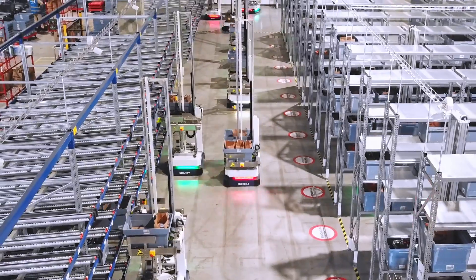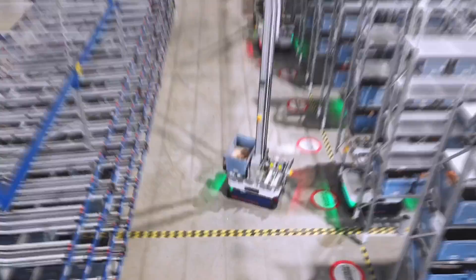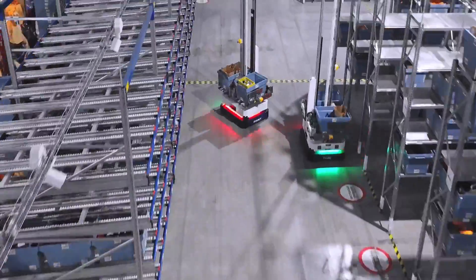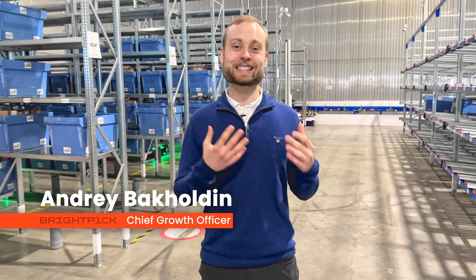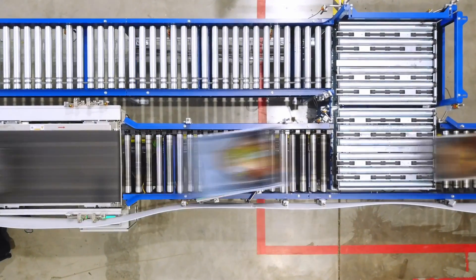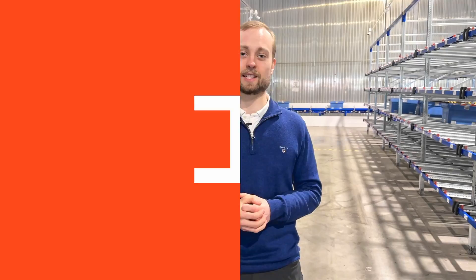I'm standing in a fully automated e-grocery warehouse to give you a behind-the-scenes look into how online grocery companies are using AI robots to deliver groceries to your front door. I'm Andre and I'll be taking you on an exciting journey where you will see from start to finish how your online orders are fulfilled, especially focusing on the consolidation and dispatch process.